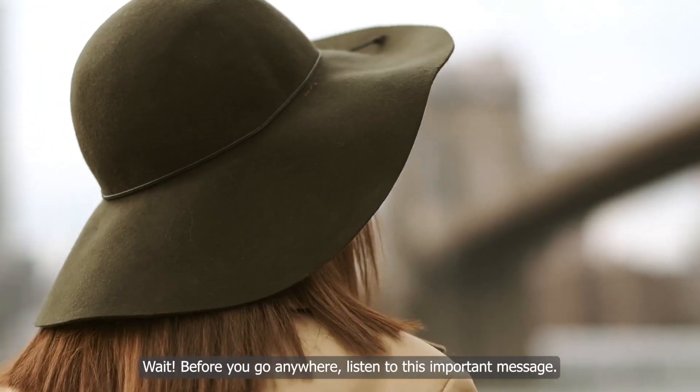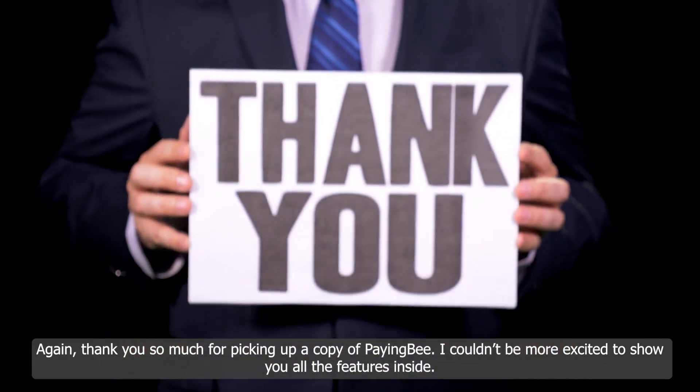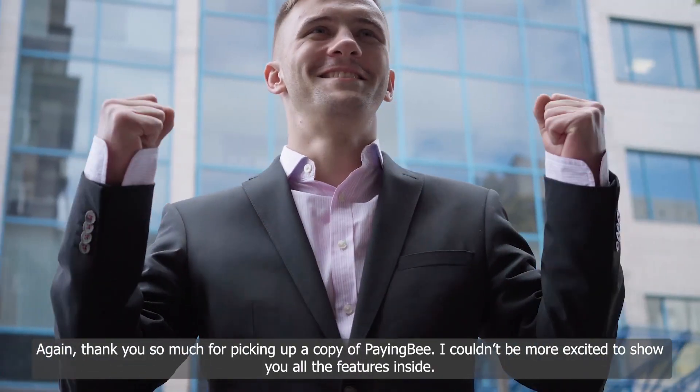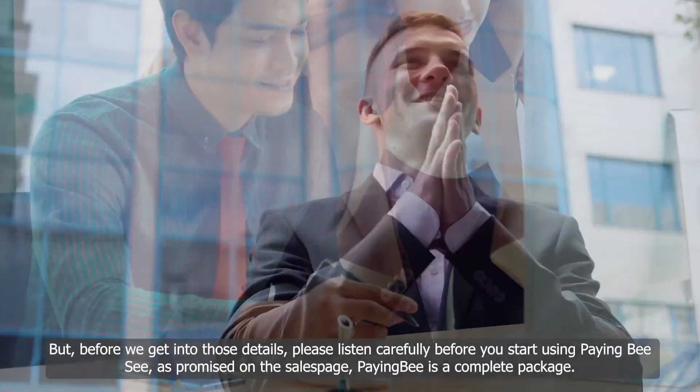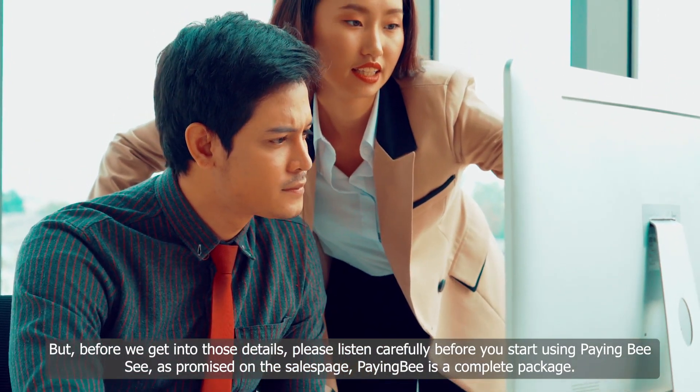Wait, before you go anywhere, listen to this important message. Thank you so much for picking up a copy of PayingBee. I couldn't be more excited to show you all the features inside. But before we get into those details, please listen carefully before you start using PayingBee.